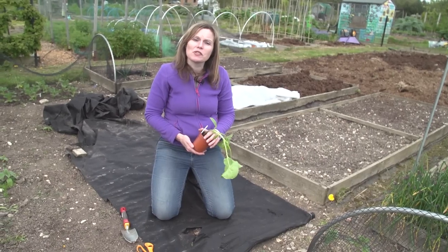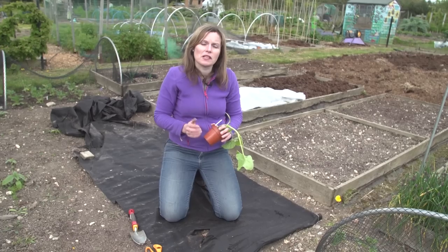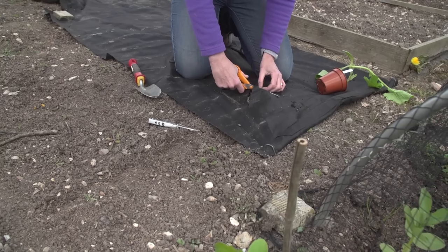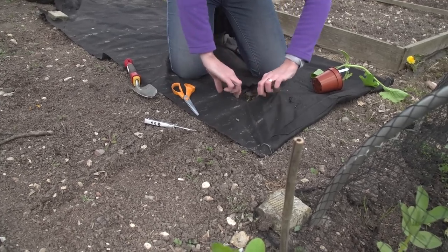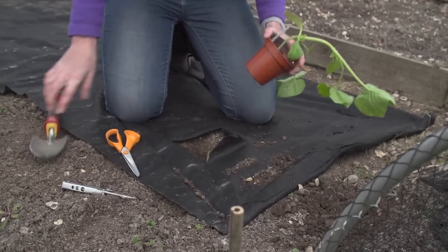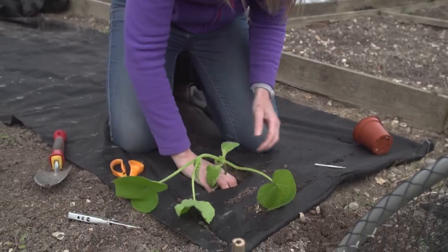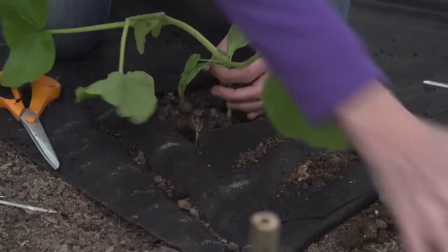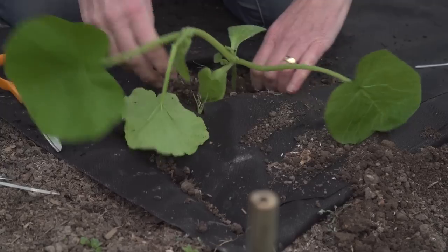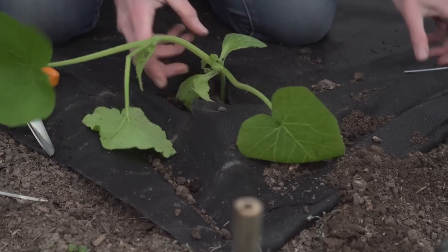Once the danger of frost has passed you can plant out both courgettes and squash. The secret is to try and grow them through a permeable mulch — a fabric available from the garden centre or online. It helps to keep the soil warmer, suppress weeds, and retain moisture, because these plants like it warm and take a lot of water to grow really well. Cut an X in the permeable mulch, peel back the flaps, and plant through. Once the plant is in, replace the mulch right up to the base of the plant.